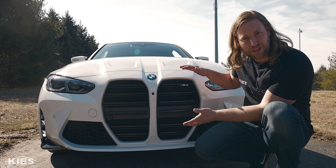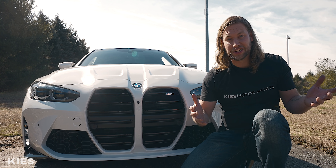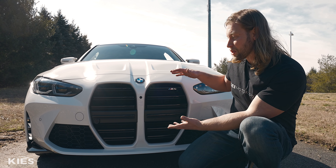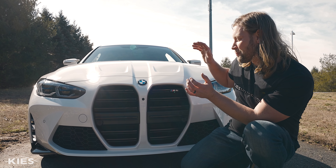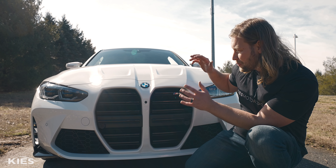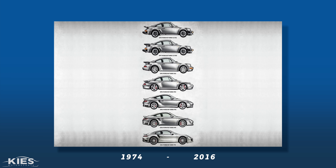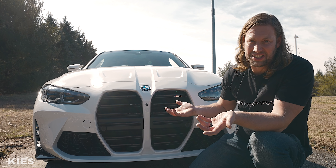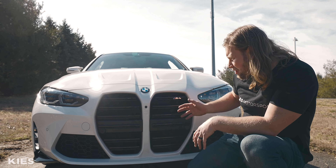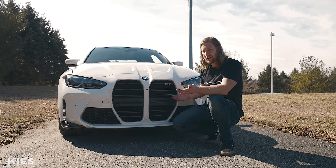When I first saw the grilles, I didn't really care for them, but it was also a big shock because the car was going to be completely transformed from the F80 and the F82 that we know and love to this brand-new style. We didn't know what to expect, and we did not expect this. After seeing it more and more, I really appreciate the way that BMW just jumps out and designs something that stands out.